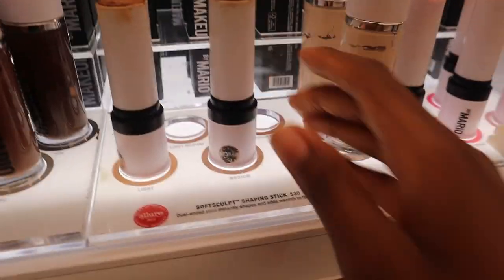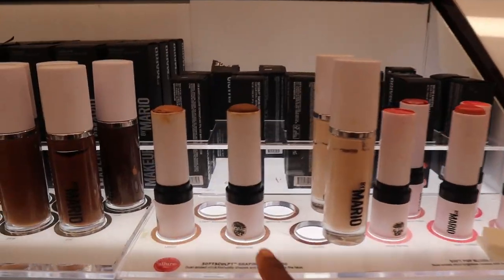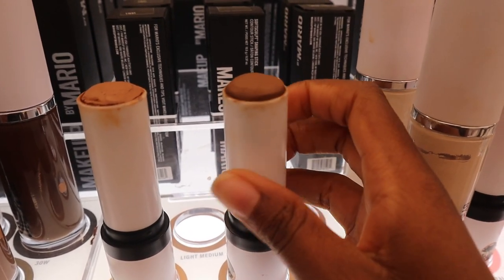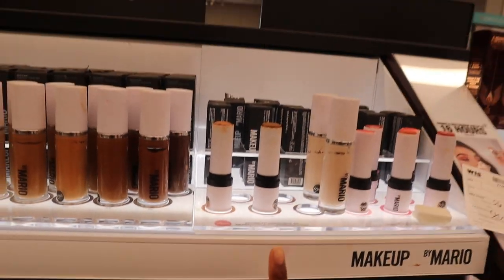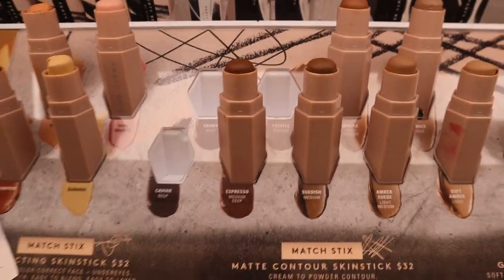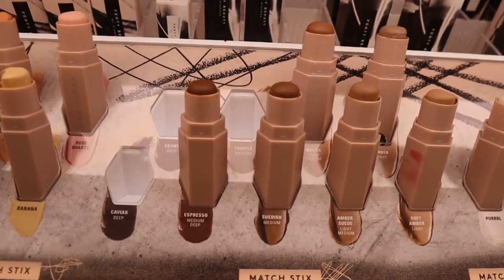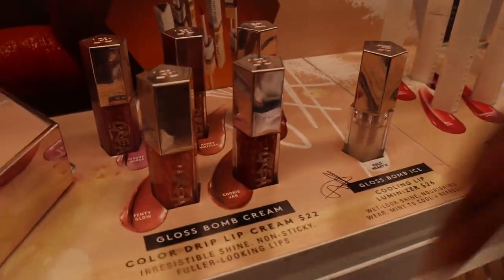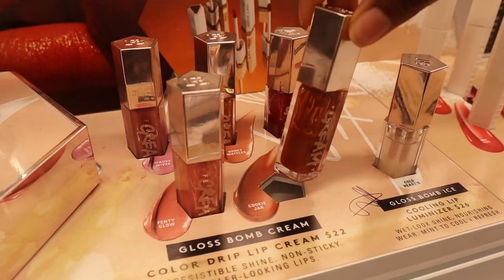When it comes to a contour or bronzing stick, I did consider Makeup by Mario — here's one of them, this would probably be the shade I'd get. It looks nice, but Makeup by Mario is really pricey so I don't know. There are also the Fenty bronzer sticks for $32, and someone recommended I get one of her lip glosses — I've been wanting one, but is it worth $22?